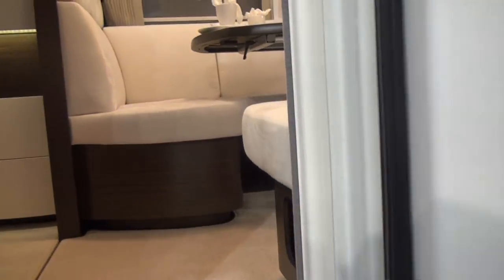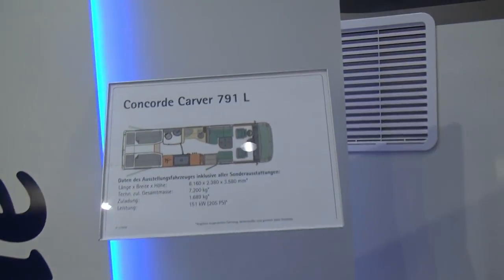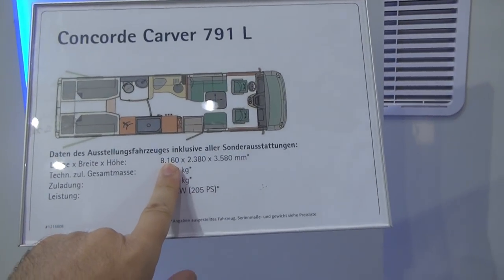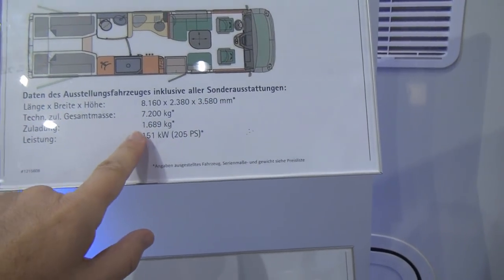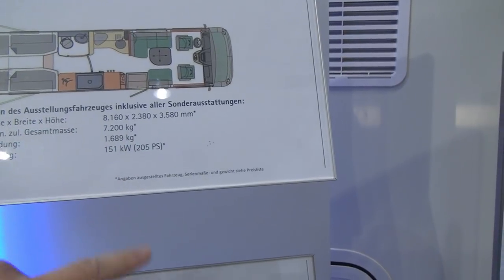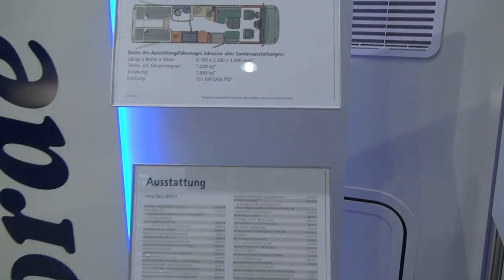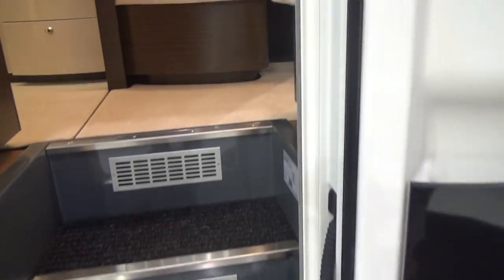Now coming up inside — well before I do that let's just have a look at the technical stuff. They're 816 centimeters long, 238 wide, 358 high. You've got a massive payload of 1,689 kilos. That really is enormous — you could bring everything you've got with that. But let's have a look inside now.